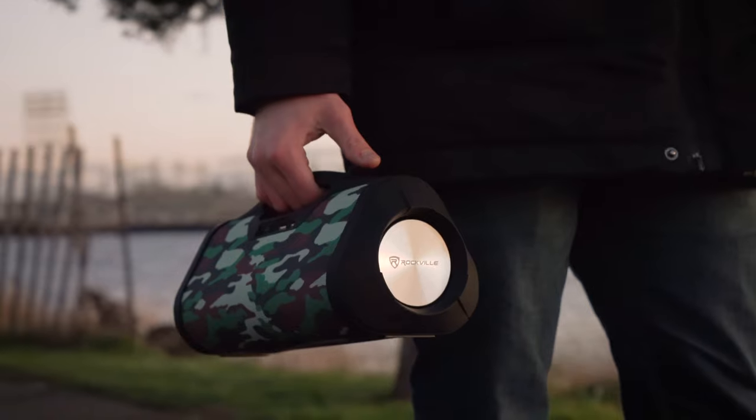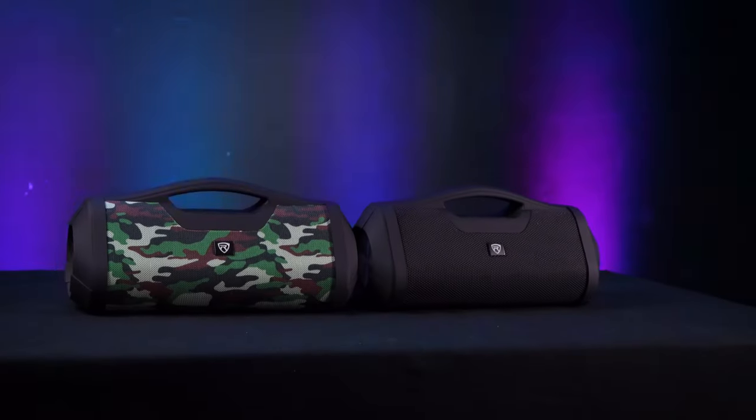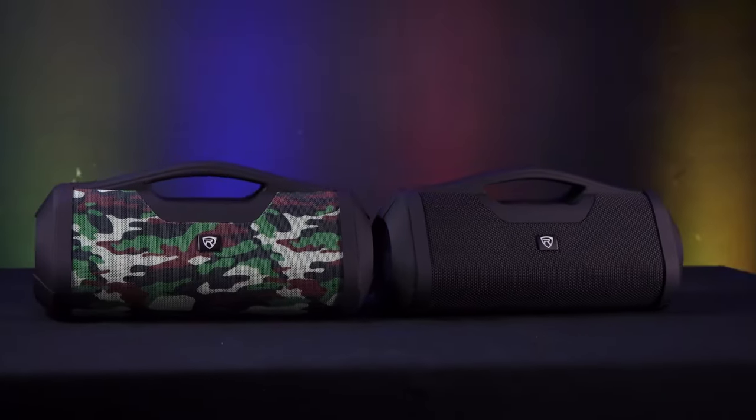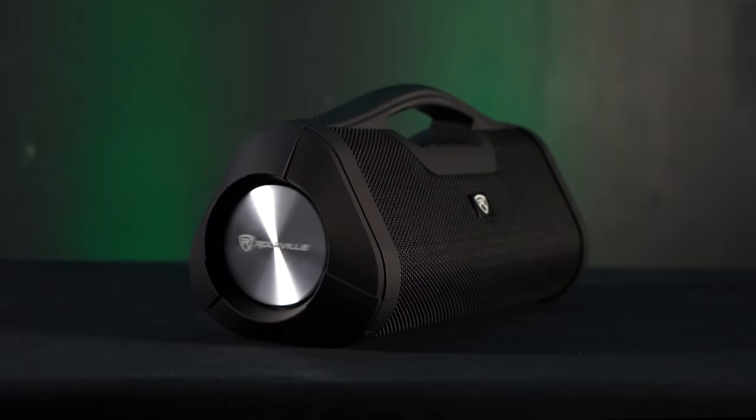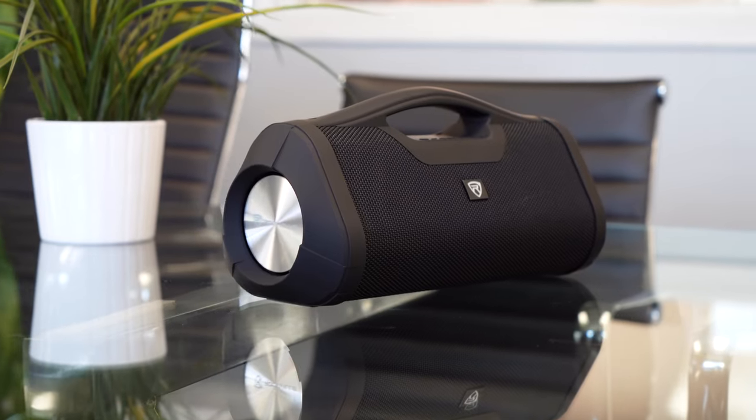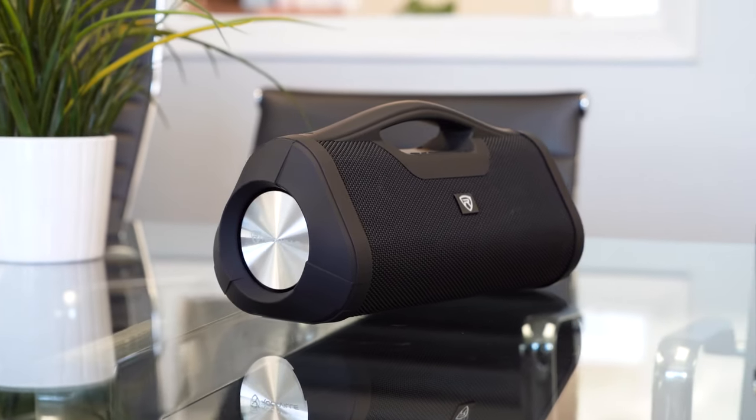The RPBXL has incredible sound quality and power, with 18 watts handling the low end and 12 watts for the highs and mids. On top of that, there are two passive radiators on either side to really help deliver low frequencies normally not available on portable speakers.